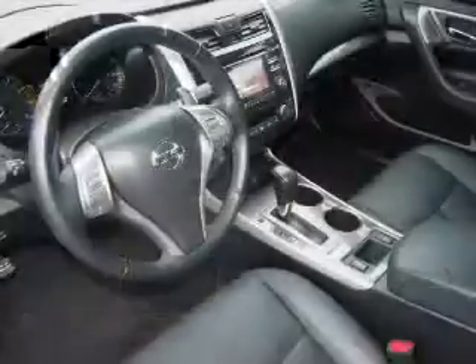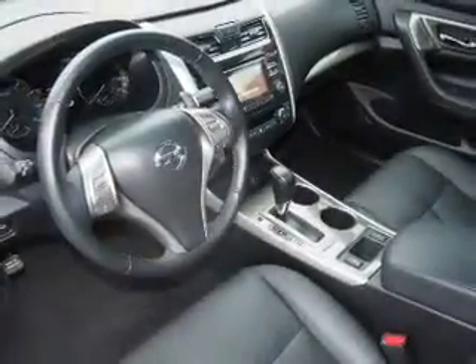Inside you'll find heated seats, satellite radio, an auxiliary input, steering wheel controls, push-button start, a backup camera, front airbags, side airbags, power seats, and cruise control.